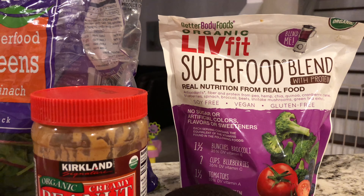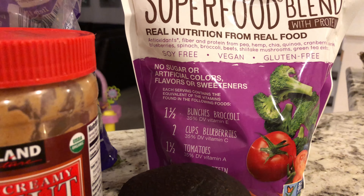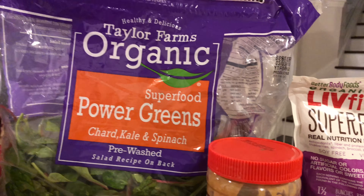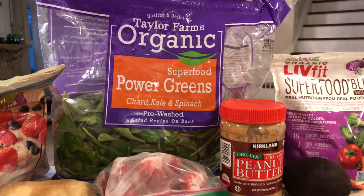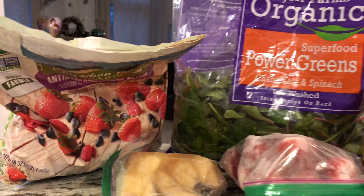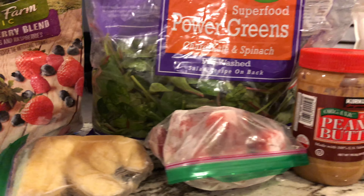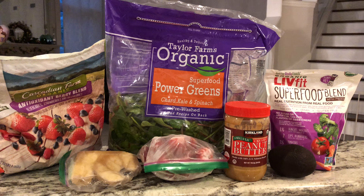Sometimes when I'm short on time I do a shake for breakfast. I use berries, coconut oil, coconut butter, peanut butter or almond butter, a vegetable mix, and bananas for sweetness, then just blend it all. My kids love it, and I freeze the leftovers to make what they call 'purple yummies' — basically silicone popsicles.